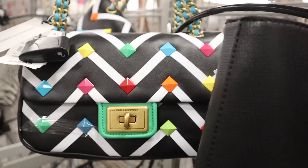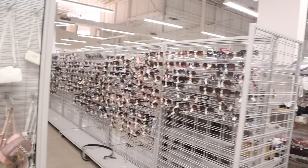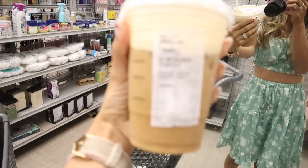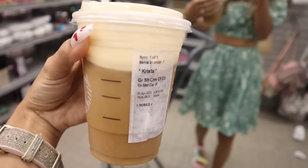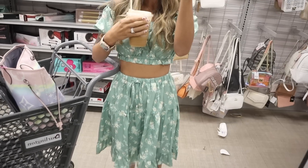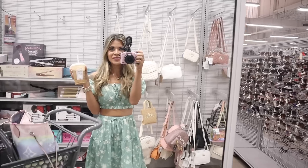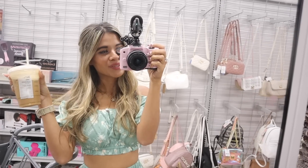Hey guys, welcome back! We finally made it to the biggest Burlington. Are you ready to go on the biggest shopping spree? I did go to Starbucks and got myself the grande salted caramel cream cold brew with half the cup foam. If you're interested in my outfit, use my code and link down below to save money. Don't forget to watch from beginning to end if you want to enter the mini giveaway!